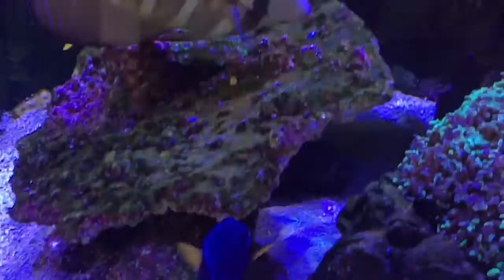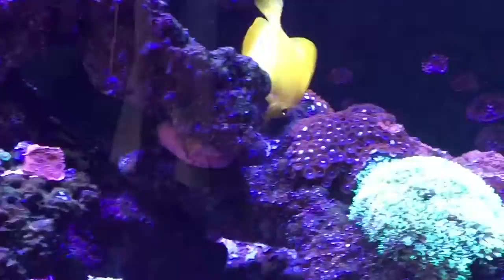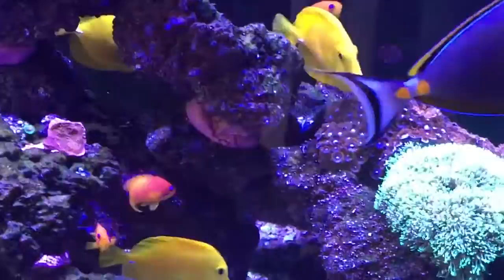Still got the purple tang, and I've still got three yellow tangs. If I had a bigger tank, I would add more yellow tangs — I love the yellow tangs. Constantly grazing.